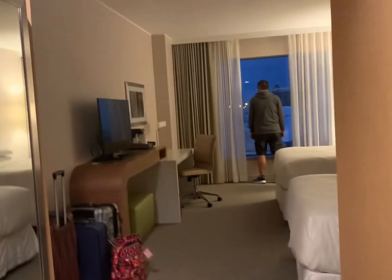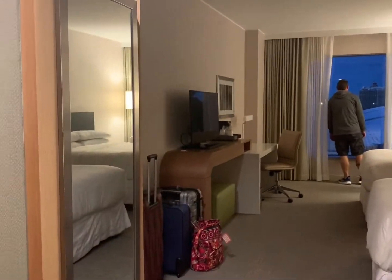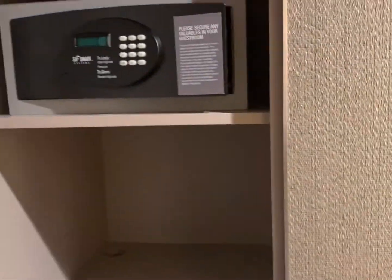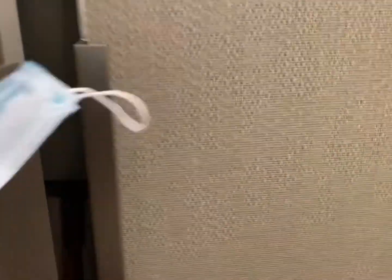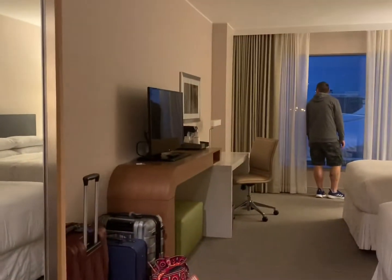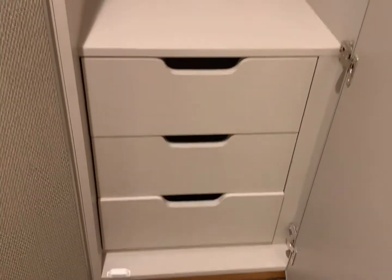Alright, so you come in, and against this wall, these are closets. There's a room safe, there's a refrigerator. This is a lot of closet space. There's your iron and ironing board, lots of hangers. And then you've got some drawers there.